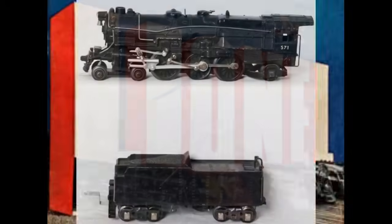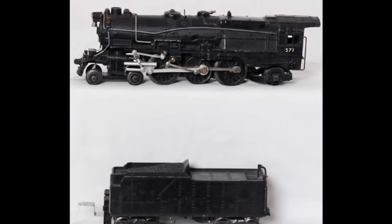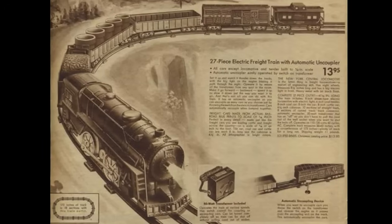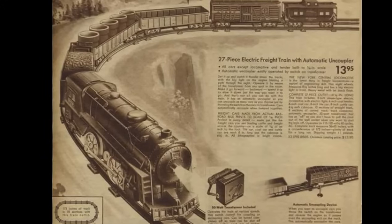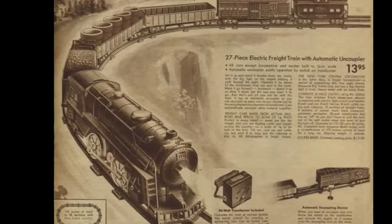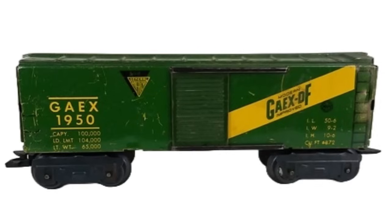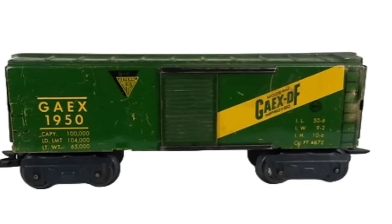American Flyer began producing a line of trains scaled to 3/16 inches to the foot that ran on O-gauge track to save space, and Marx followed suit just before the outbreak of World War II. Marx's 3/16-scale products were led by a new die-cast number 999 steam locomotive and a line of cars with smaller scale wheels and highly detailed lithography. While the 999 was not based on any prototype, it was well proportioned to accompany these scale cars and, like its predecessors, it was an excellent runner.